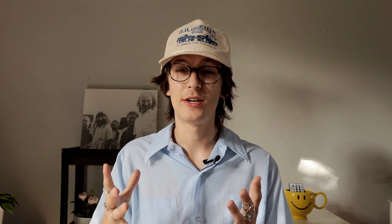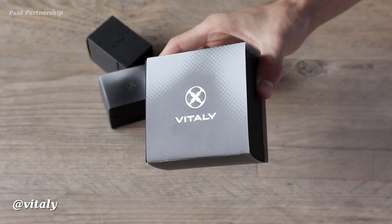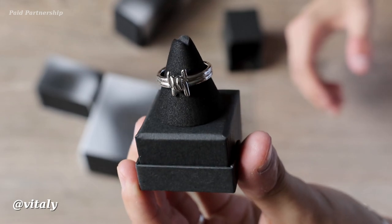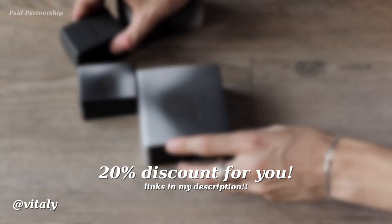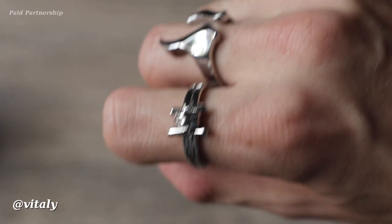One thing I wanted to get into is accessories. When you have basic summer outfits with no layering, jewelry and rings really help you stand out. I love these crazy bending rings — I feel like an Elden Ring character. I have quite a few pieces from Vitaly, including the Fragment bending ring, the Spark fluid ring, and a barbed wire design — all made with recycled stainless steel. I've also been wearing their Glyph necklace. Vitaly is offering 20% off with the link in my description.